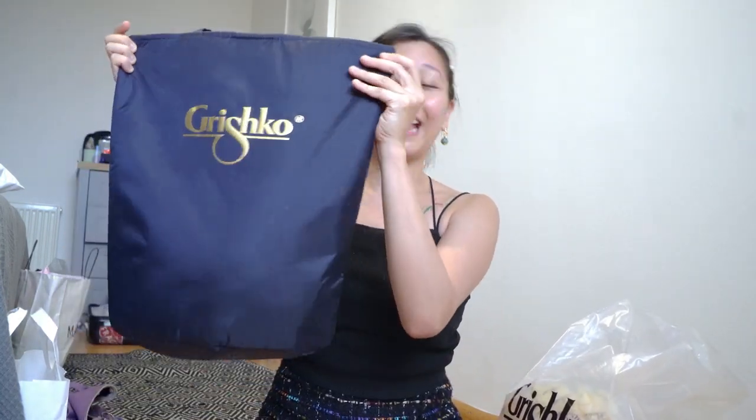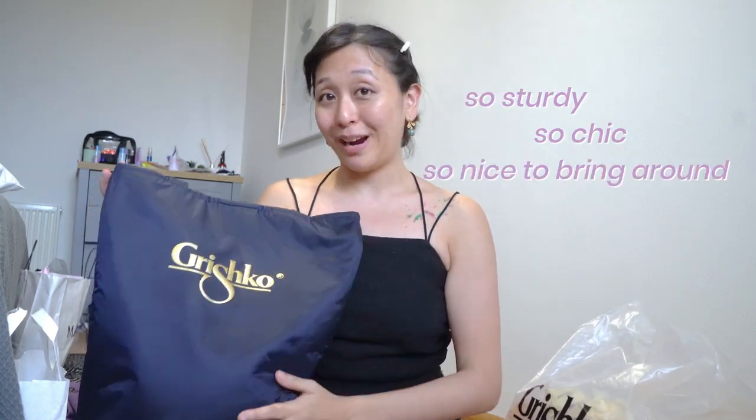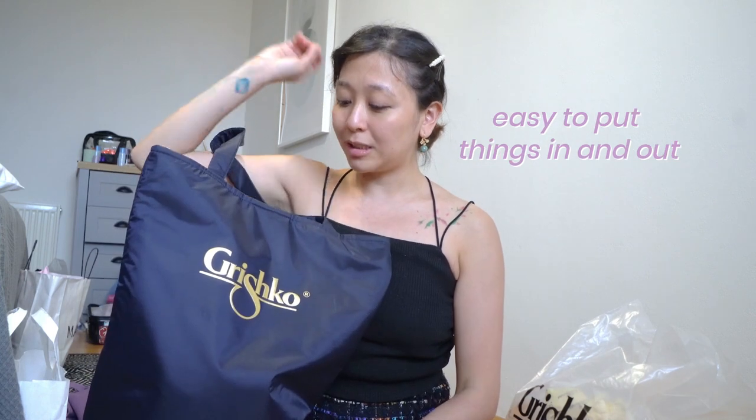I love this bucket bag. I saw someone vlog about this and they were raving about how practical it was. I am sold on the idea of the Grishko tote, because I am someone who loves to use tote bags. It is so sturdy and looks so chic — it's so nice to bring around and easy to just stuff your things in and out. And I think if you were a dancer, you'd appreciate this.